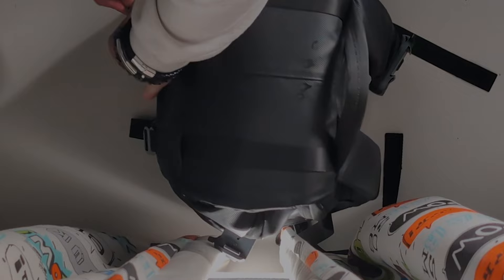A camera bag is important for every filmmaker. I bring mine almost everywhere, and this is what I carry in mine. My camera bag is the KNF Concept Beta Backpack, which has three different compartments.